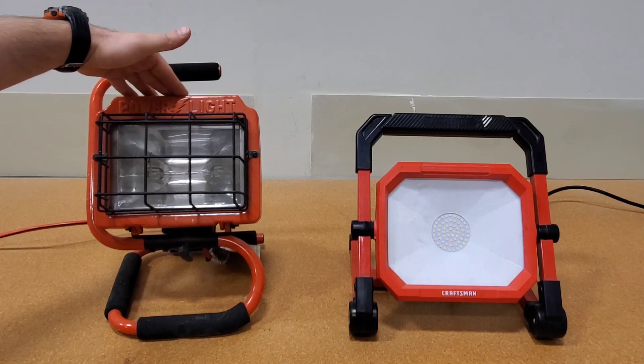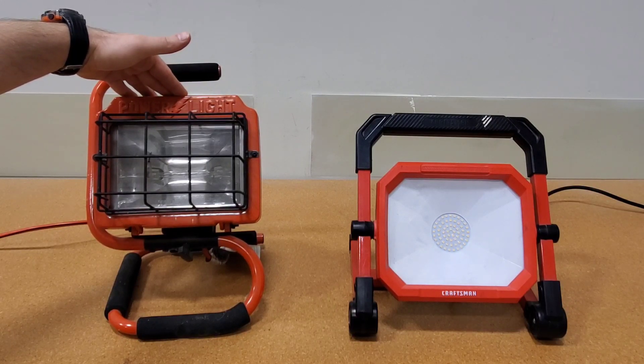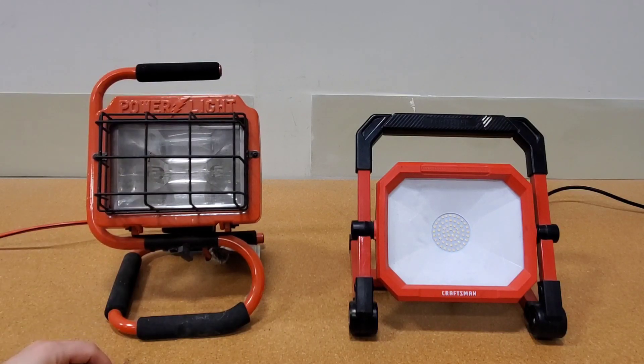If you can find one of these lights nowadays, I would suggest you just pass on it, because as far as I know, you can't get the bulbs anymore — these things aren't for sale. If you can find bulbs, go ahead and give it a try, but otherwise I would not bother with these old school 500 watt halogen lights anymore.